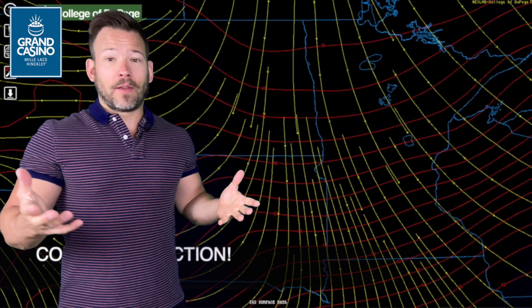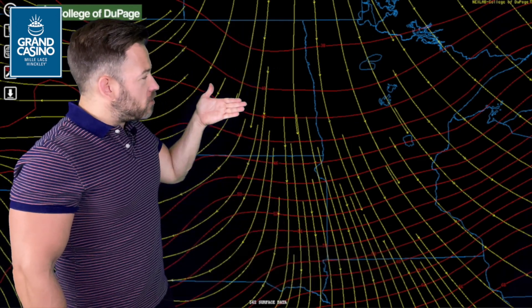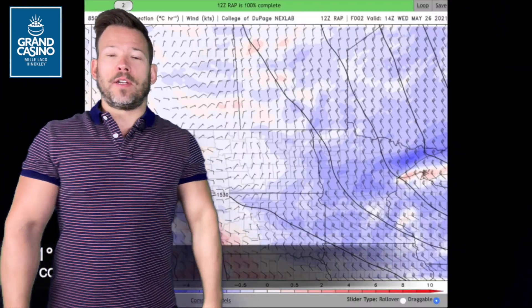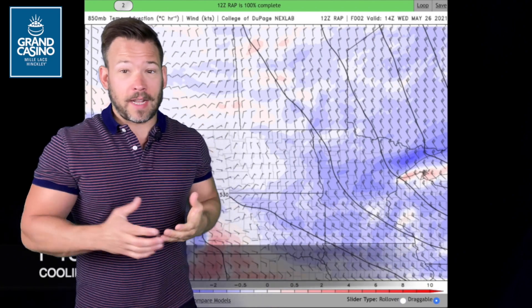Whenever those wind speeds or wind directions are directly crossing or perpendicular to the isotherms — lines of constant temperature — which are bunched together, you get strong cold air advection. And basically that just translates to a strong cooling rate through the day today.